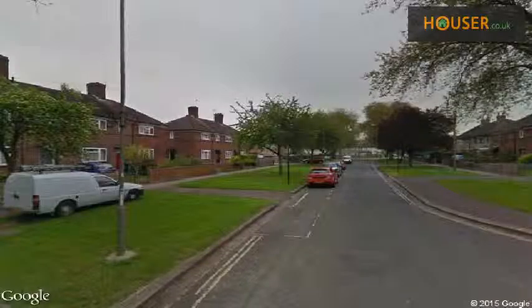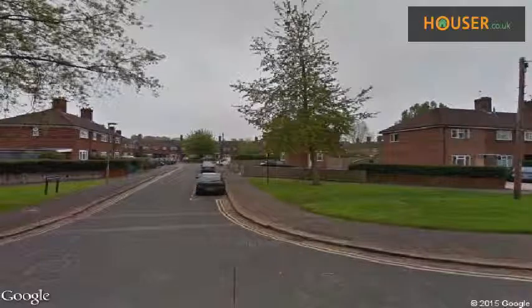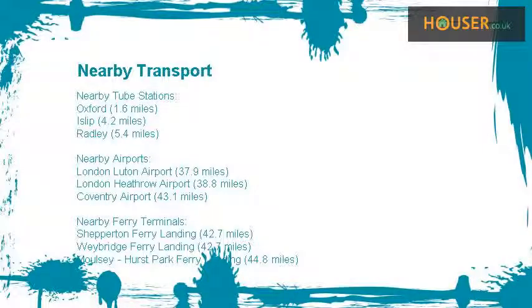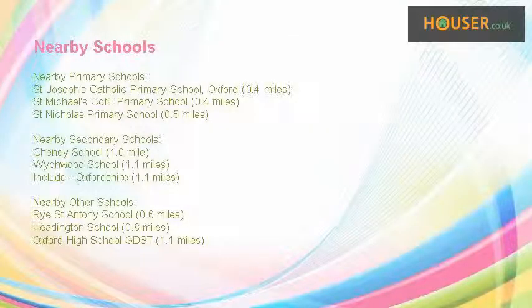Explore this property's neighbourhood. This property has easy access to different transport links. Some excellent schools are near this property, making it an ideal purchase for families.